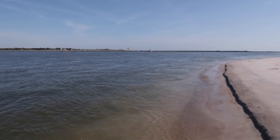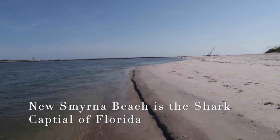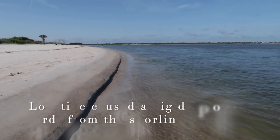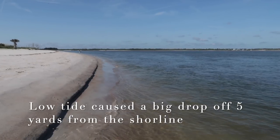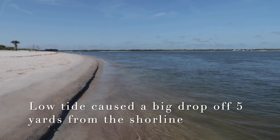As I pan over to New Smyrna Beach, I should mention it is the shark capital of Florida, so be careful, Nikki. Although the current isn't that strong that close to the shore — she's not really leaving the shoreline at all, maybe eight feet out.